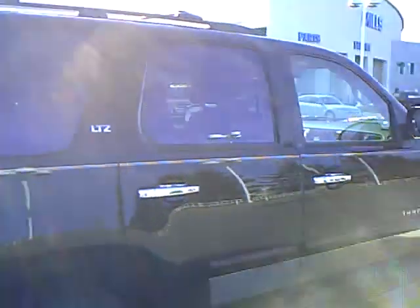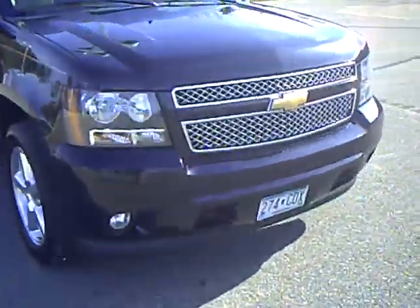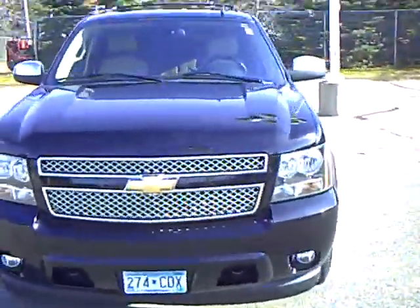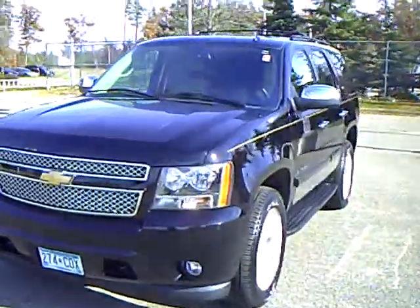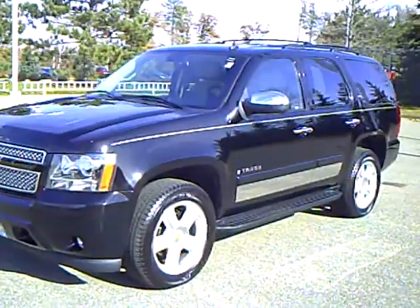This is a gorgeous vehicle. I'd love it if you'd stop by and ask for me — check this one out. I can answer more questions for you, but it's definitely worth checking out. Mills Automotive Group has hundreds of used vehicles online, all featured at www.millsauto.com.